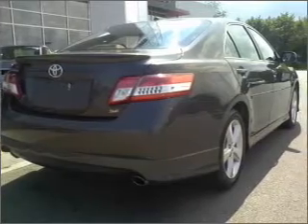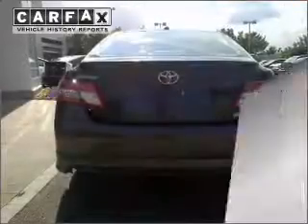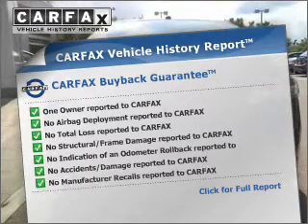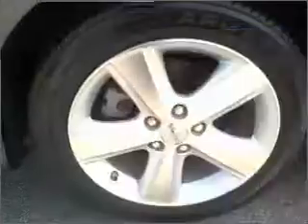The anti-lock braking system will help deliver you safely to your destination. Rest easy knowing this vehicle comes with a Carfax vehicle history report from Carfax, the most trusted provider of vehicle information.